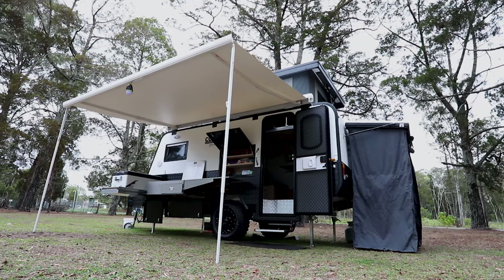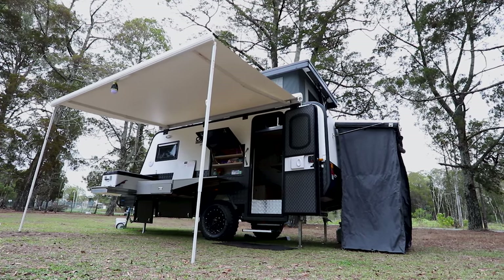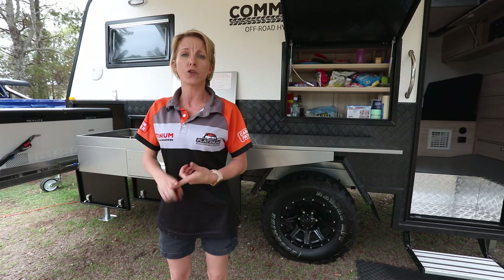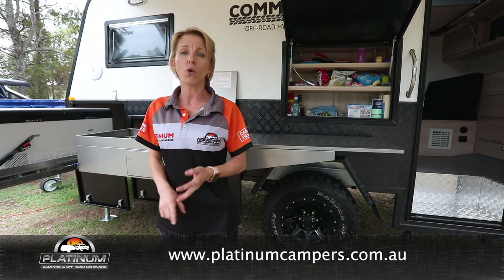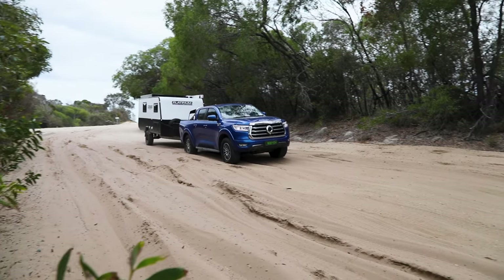Thanks for joining us today for the tour of the new Platinum Commander S2. If you'd like more information you can contact us via social media, website, email or via phone. You guys stay safe and until next time, happy camping!